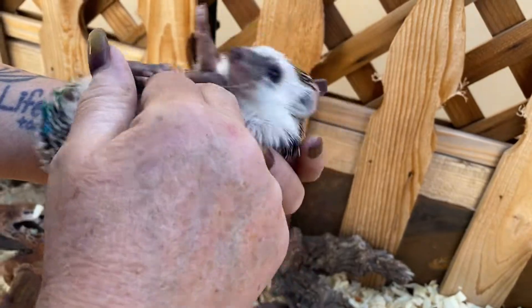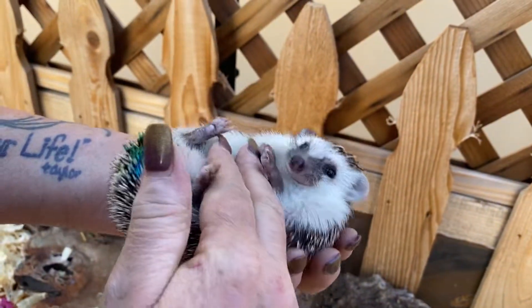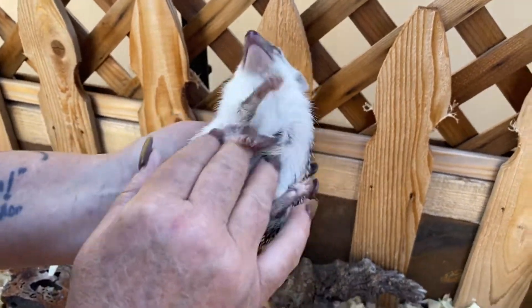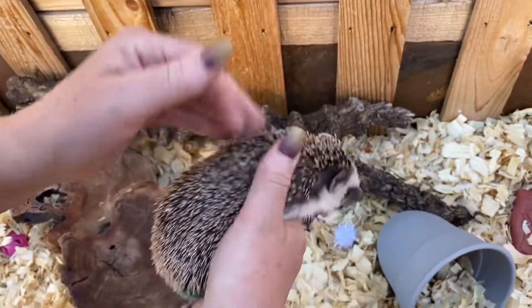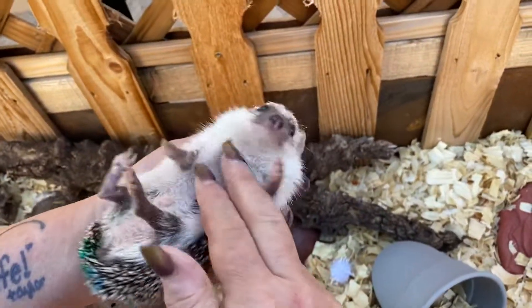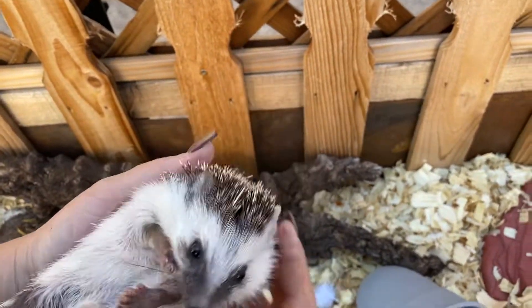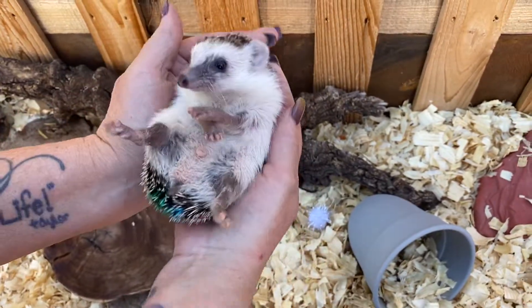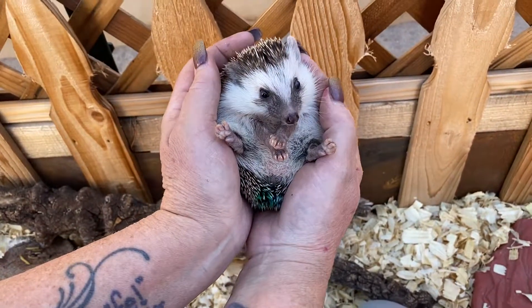We recommend when they're babies to really encourage them to do this back time too, because then they get comfortable having their tummy shown. There are no spines on their tummy — it's all fur — so they feel comfortable having their tummy shown if it's introduced as a baby. And while he's trying to flip over — he's really desperately trying to flip over — I'm encouraging him to do some back time.